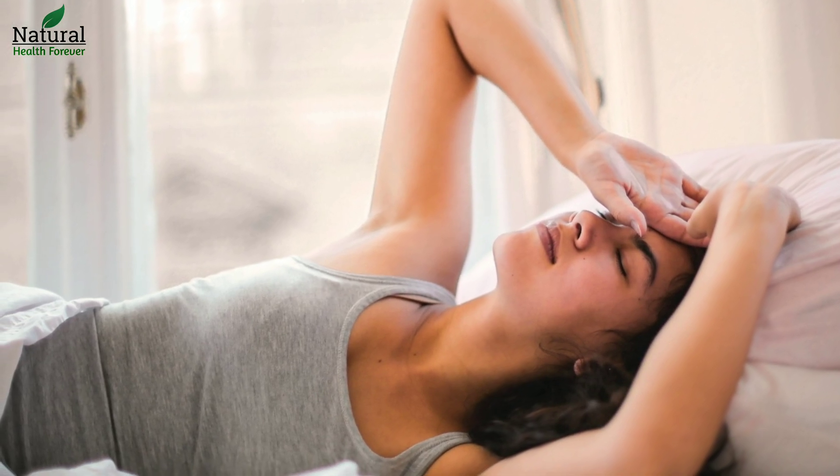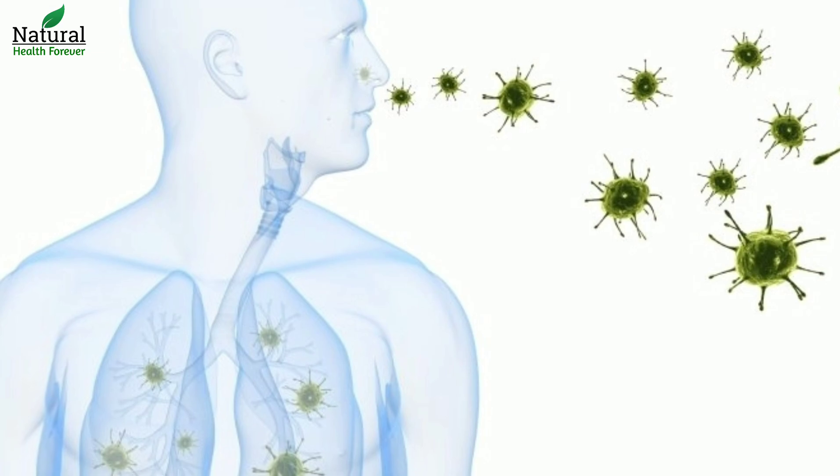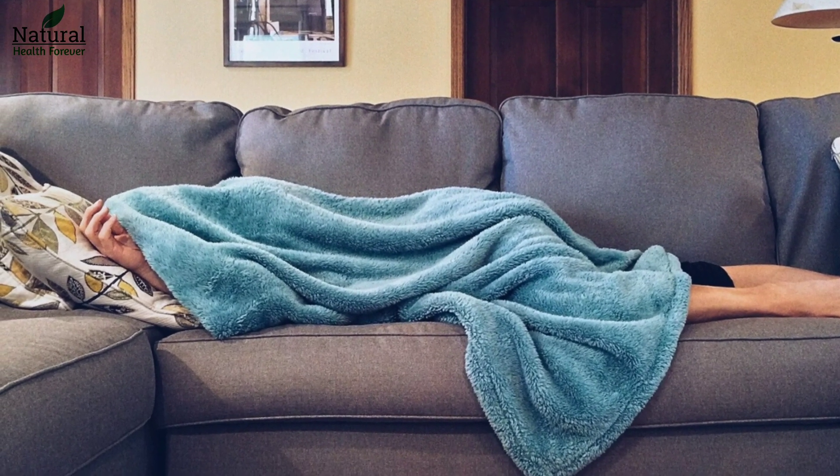If you are well in other respects, your likelihood of infection at this stage is low. However, if you still have a fever after seven days, you must stay in self-isolation.